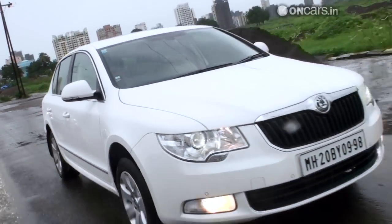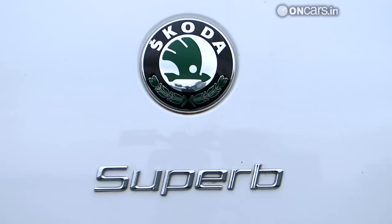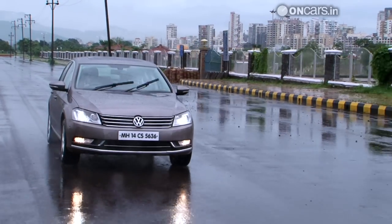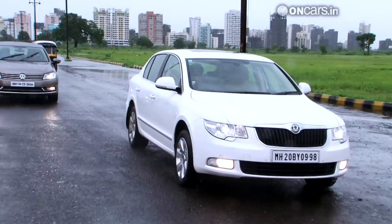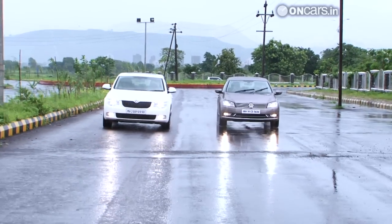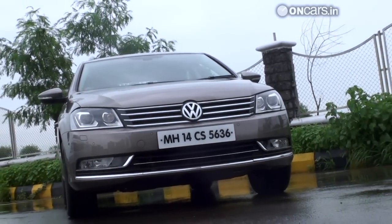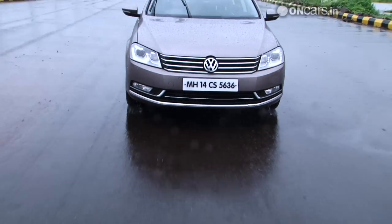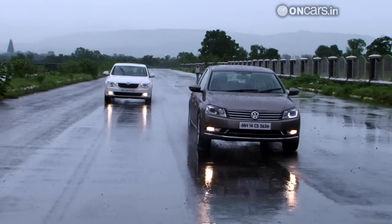The Skoda Superb is the elder one out here. It was launched a couple of years ago in India, while the previous generation Passat was still being sold here. Based on a newer platform then, the Superb came up as the obvious choice. Volkswagen took some time to develop the new Passat on this new platform, but when it arrived, it arrived in style. As per Volkswagen's strategy, the Passat is positioned as a more premium product compared to the Superb.